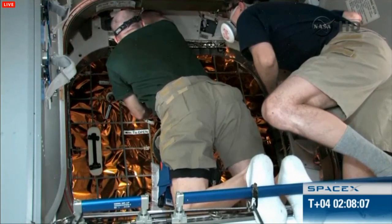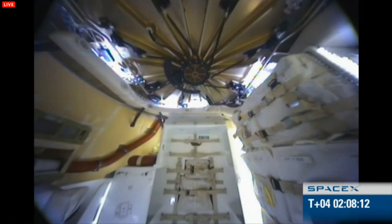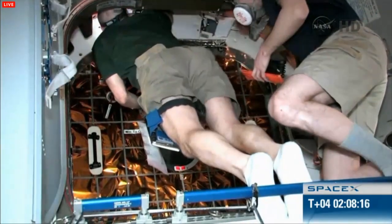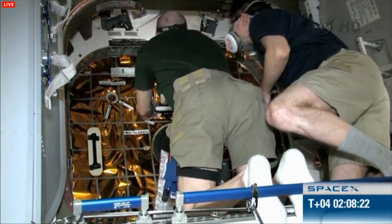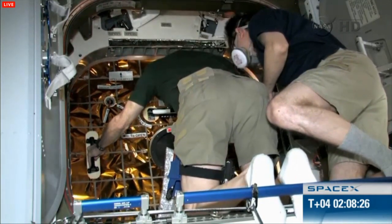It's worth noting that the hatch they're going to be opening today has actually been built and designed by SpaceX. It has been very interesting to use the feedback from the crew — some of which comes directly from the crew that is opening it right now — to perfect the design.